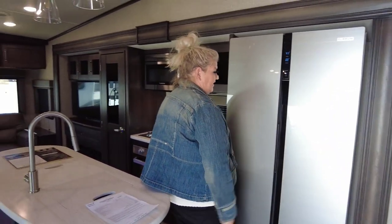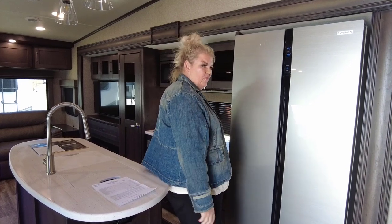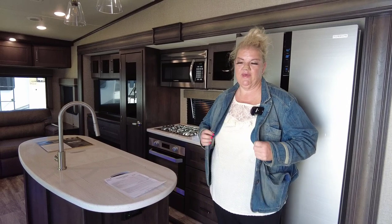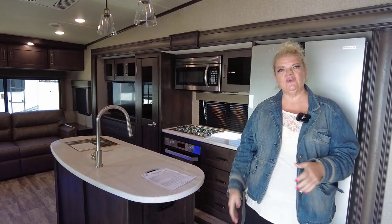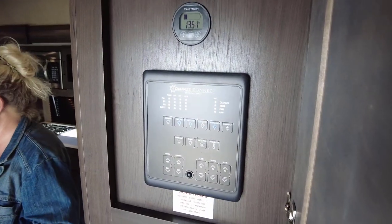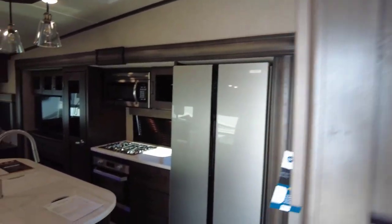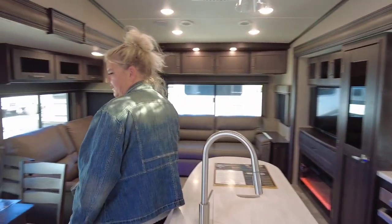It is a 12-volt fridge. What does that mean? Well, we have solar on this unit. You do have a solar charger up here, and solar is going to keep your battery charged so you can run your lights and your fridge. So if you are boondocking and it's a pretty day, open the windows and you're good to go.